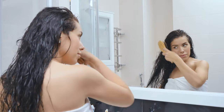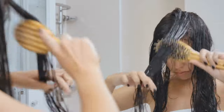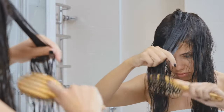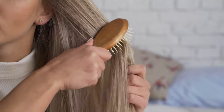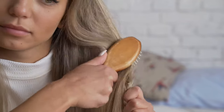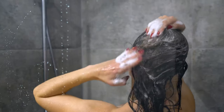Long hair often gets tangled and it's quite a hassle to get rid of those stubborn knots. Not only that, if you have tangled hair and do not prepare them properly before combing, there's a great chance that you'll end up with damaged and broken hair in no time. For tangled hair, shampooing and conditioning doesn't always go a long way.